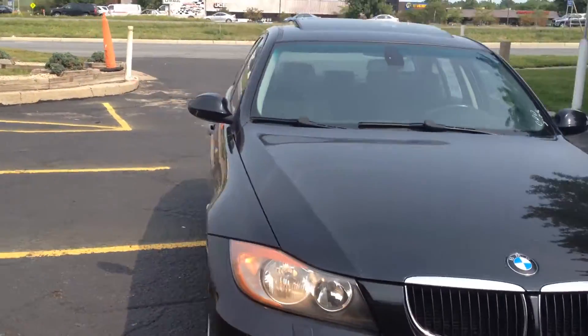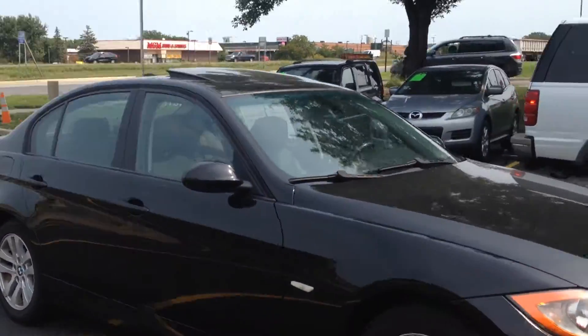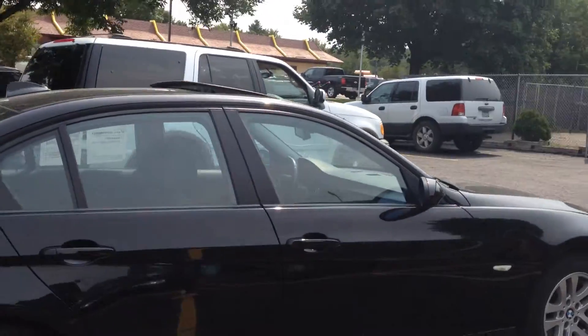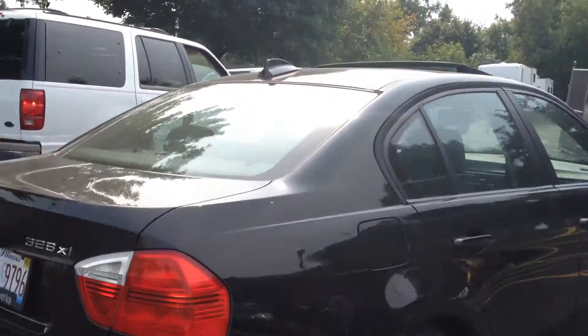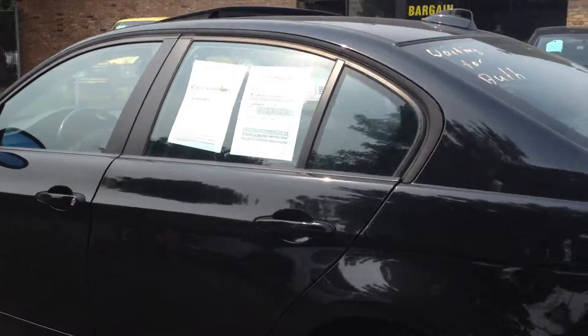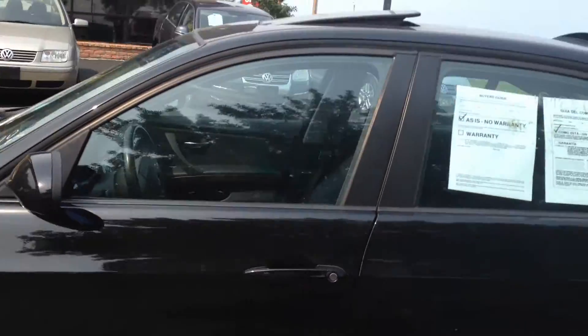Alright, today we have a 2007 BMW 3 Series. This is a four-door sedan, all-wheel drive. It has a 3.0-liter inline six-cylinder, alloy wheels, black on black.